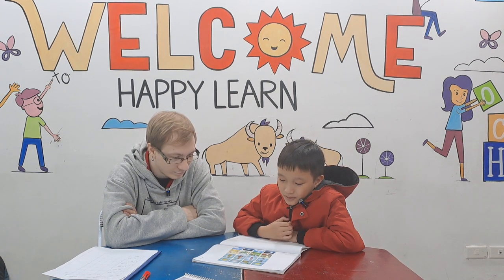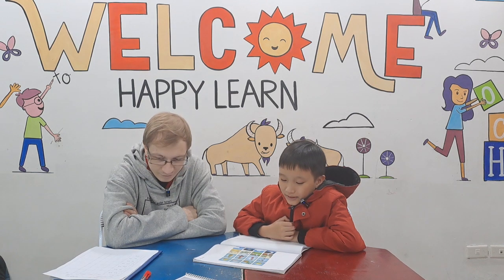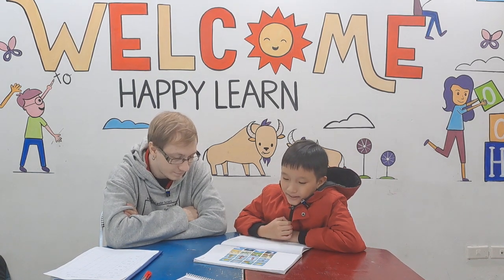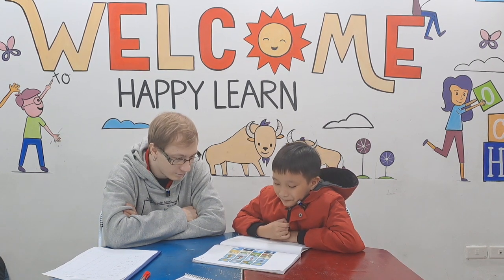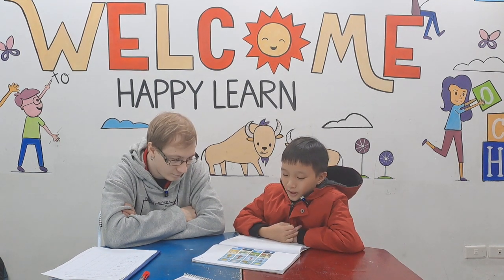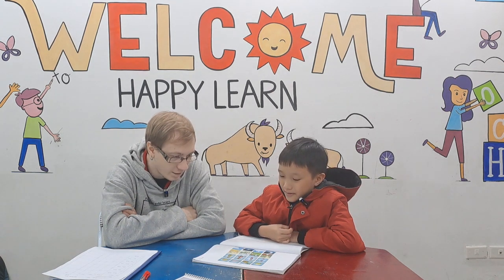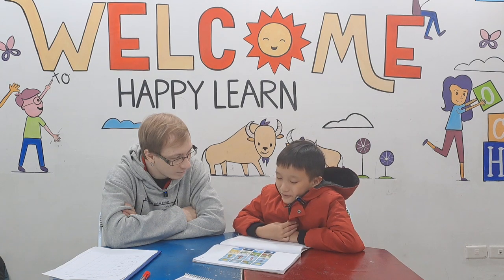In line three the odd one out is picture one because the other pictures show people doing sports, but in picture one they are watching sports. In line four the odd one out is picture four because all the other pictures show things in the sky, but picture four is in the sea.